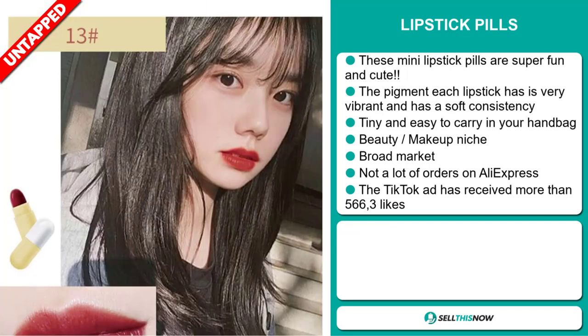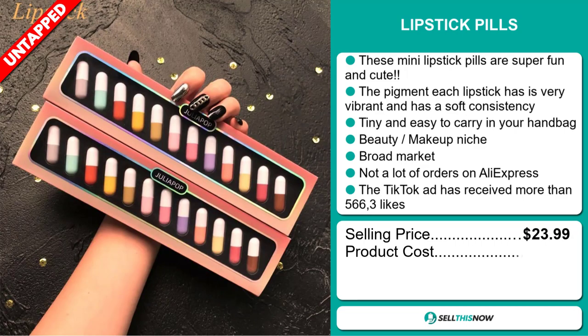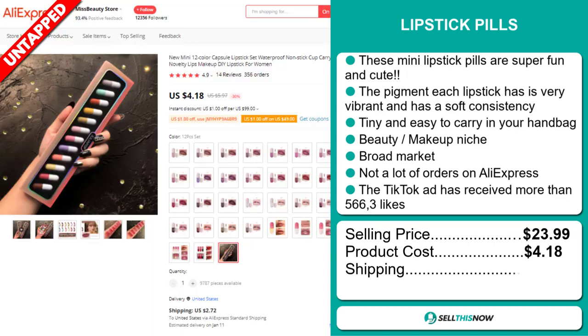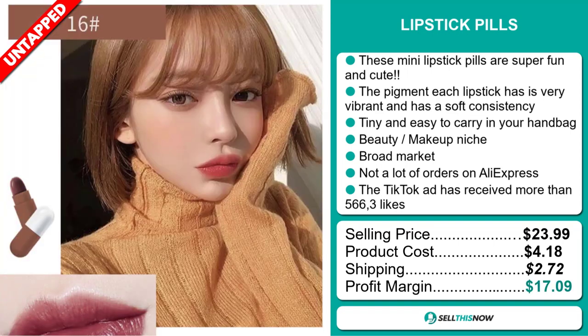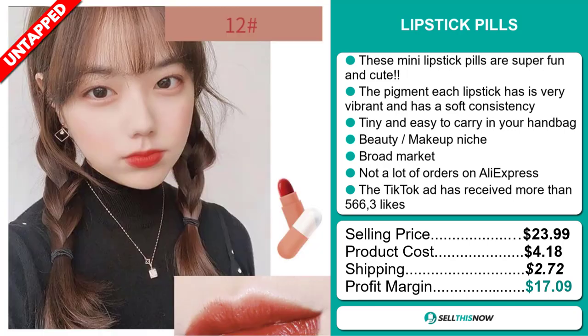The selling price for the lipstick pills is just under $24, whereas the product cost is only $4.18. Shipping will set you back $2.72, so you're looking at a very good profit margin of $17.09. Sell this now.